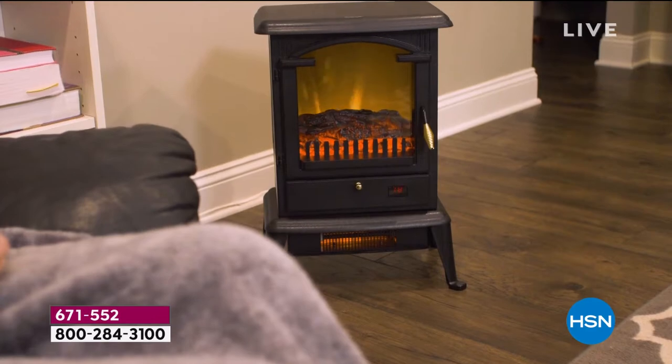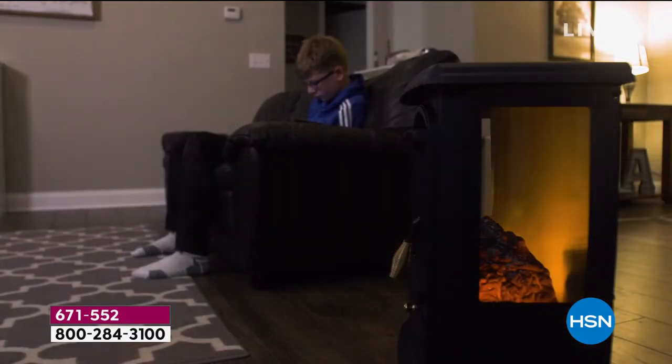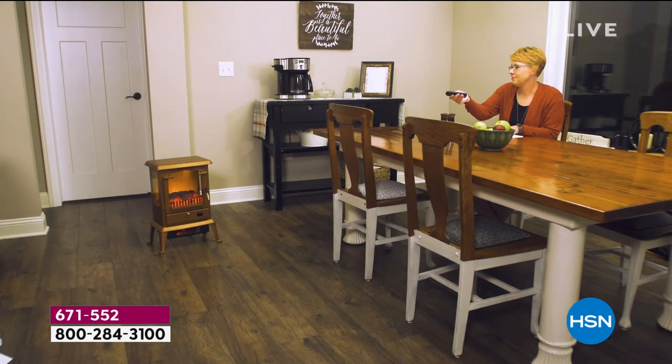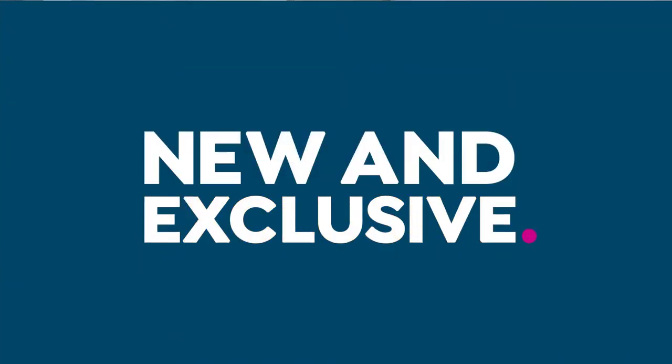That beautiful lighted fireplace looks gorgeous and gives you the ambience you want. But this thing is a superpower when it comes to heating, because inside is infrared technology — enough to heat up to 1,000 square feet of space. It is exclusive to us here at HSN.